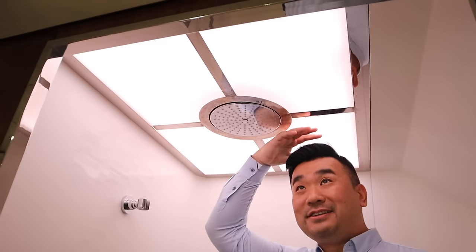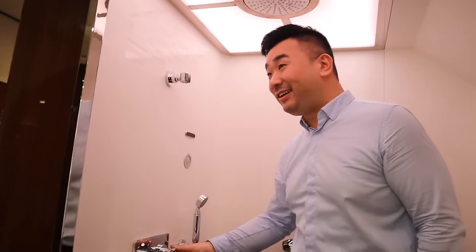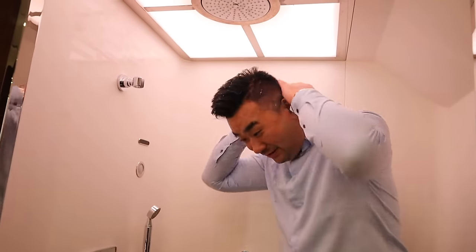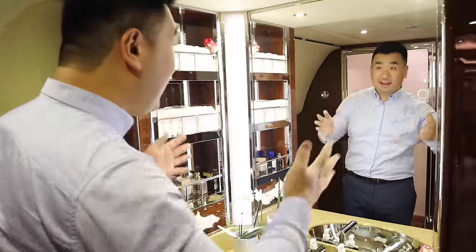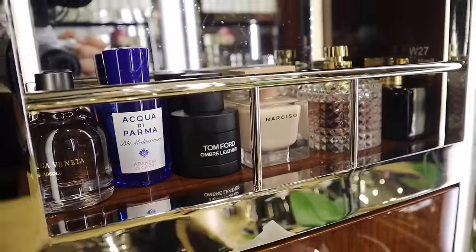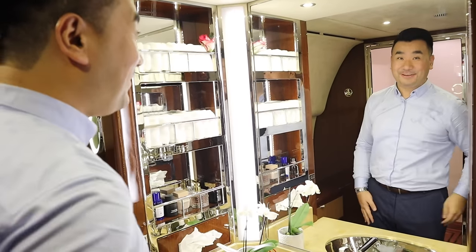I'm about six feet tall and this shower is taller than six foot — the water comes directly on top. For some reason, there's always something special about toilets in the sky. Maybe the lighting is so good — it's good for a selfie, I guess.